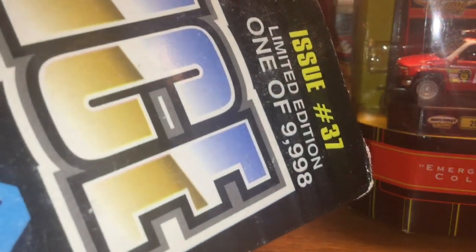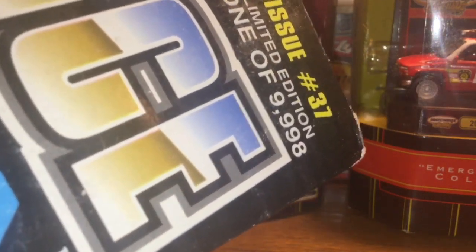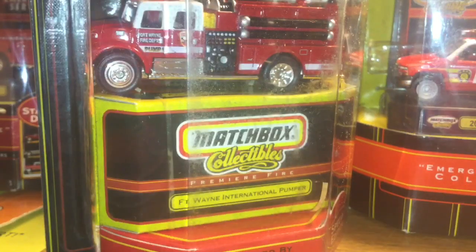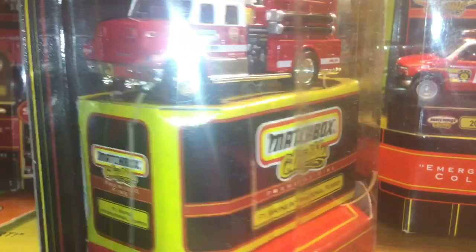Racing Champions made a bunch of these DARE police cars - there are over a hundred different models, all based off of different towns, and they are limited to 9,998. This is Issue 37 out of 109 issues in the set, so there's definitely a lot of them. Let me know if you guys like this haul type video - I used to do them on my channel before. If you guys like the diecast police and fire content, let me know and I'll definitely do it more often.